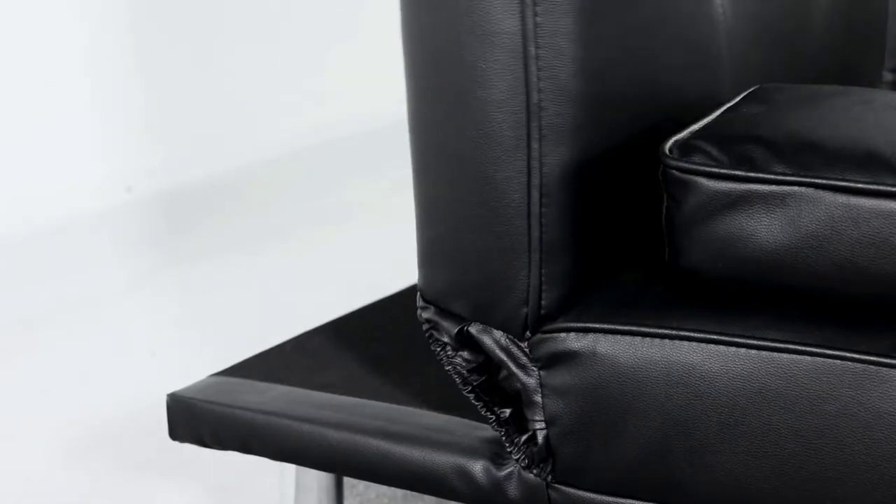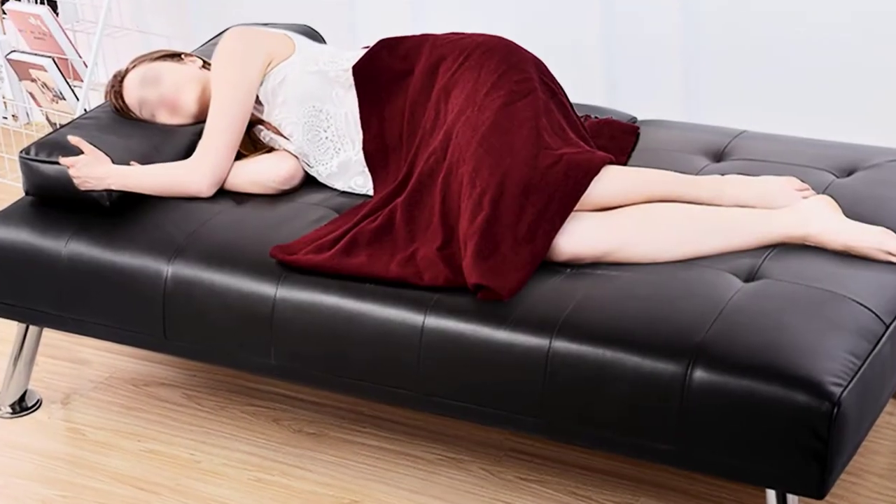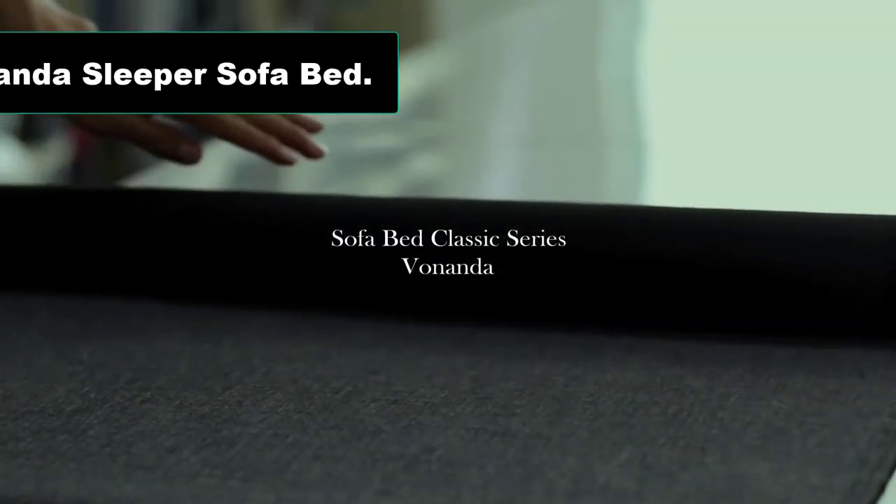This futon quickly assembles with a zip compartment in its base for storing legs and hardware. If you spill a drink on the sofa, it's easy to clean — just wipe it off and dry it with no mark left behind.